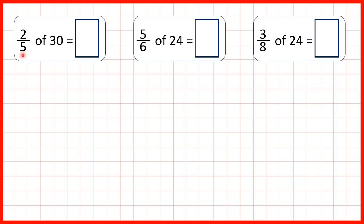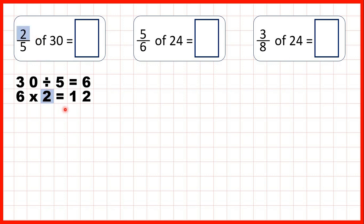So first we have 2 fifths of 30. We can start by dividing by the denominator, so dividing 30 by 5. That gives us 6. And then we can take that 6 and multiply it by the numerator — so times top. And 6 times 2 is 12, so that's our answer.